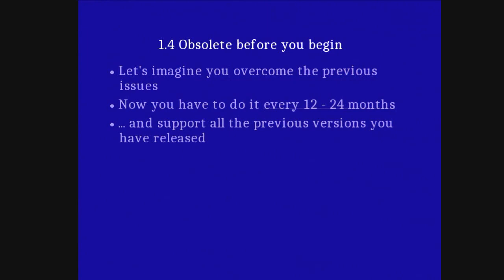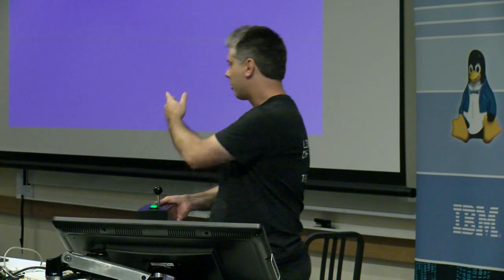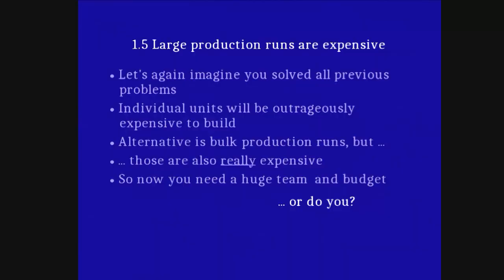Whatever chipset you've chosen and managed to integrate, make small, and make cheap — assuming you'd overcome all of these things — you're going to have to do it every 12 months in all likelihood to keep up to date. And you have to maintain everything from before. If you manage to solve all those issues, an individual unit will cost a fortune, and the only other option is to make a pile to bring the price per unit down — but then you still need a huge mountain of cash.